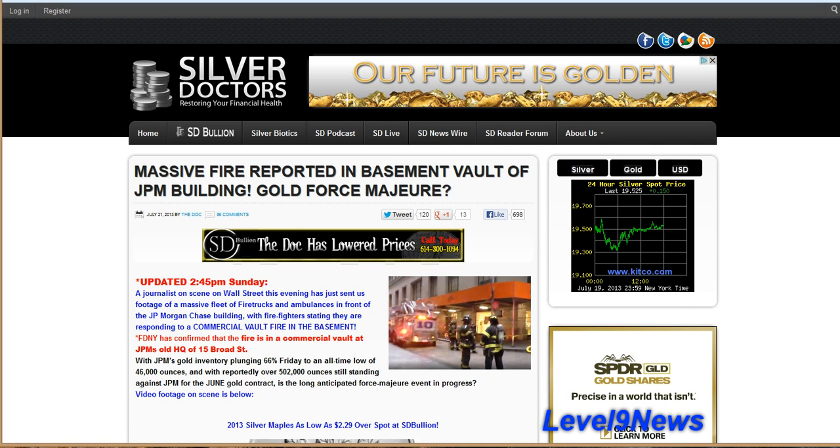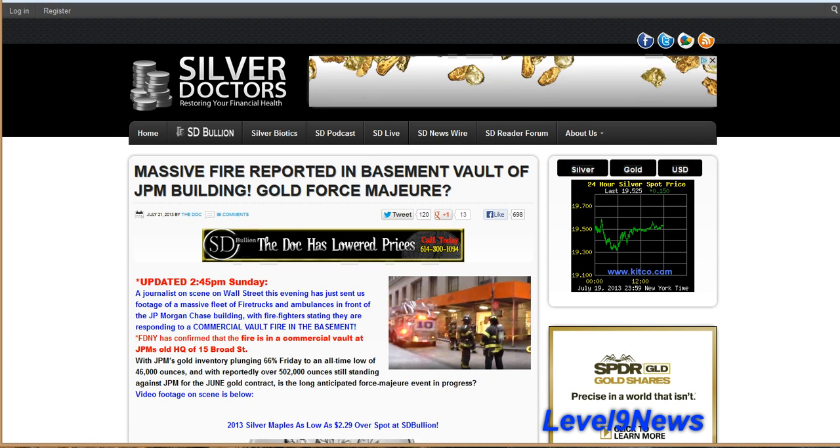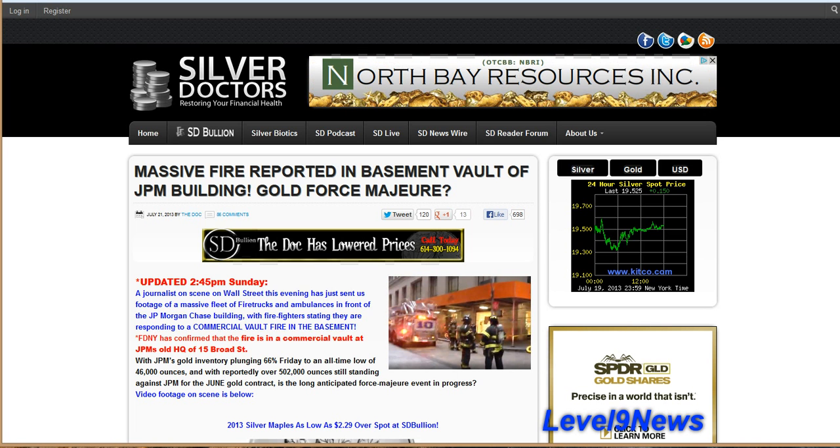There's been a massive fire reported at JP Morgan's Gold Vault in downtown New York. There are several videos out there on the web — you can see anywhere from 20 to 50 fire trucks all lined up and down Broad Street. The funny thing is, there's no sign of fire or smoke. And if you just do a search for 'JP Morgan vault fire,' the videos will come up and you'll see there's no mainstream media coverage on this either.